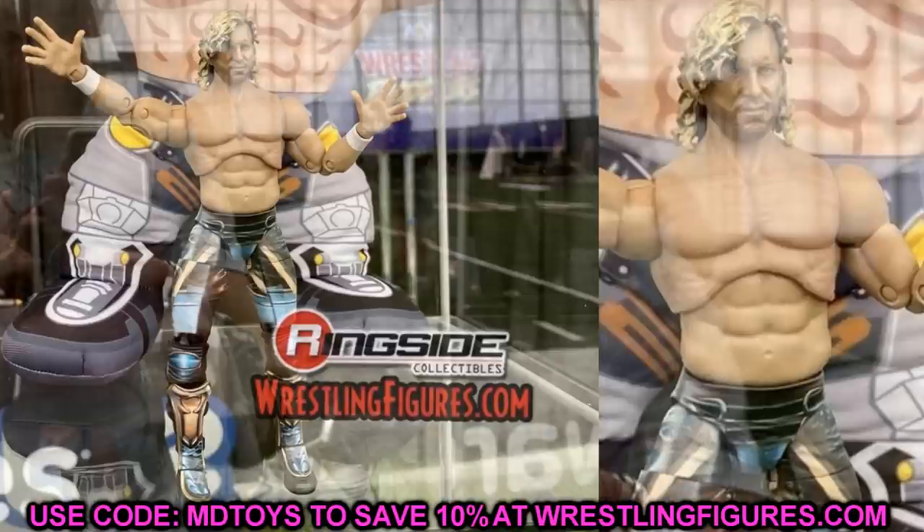Starting first with the brand new series that was revealed — a lot of speculation and some leaks, but today we got to see what the figures are going to look like. AEW Unmatched Series Number One. In this wave we're going to have six people: Kenny Omega, Darby Allin, Miro, Britt Baker, Dustin Rhodes, and Cody.